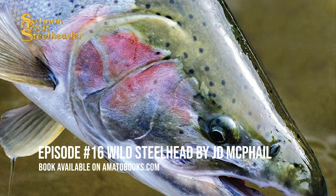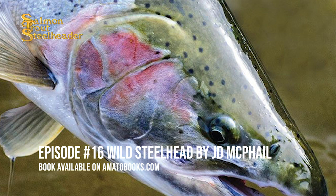These are a few excerpts from Wild Steelhead by J.D. McPhail. The first section I'm going to read is Section 3: Life Histories.